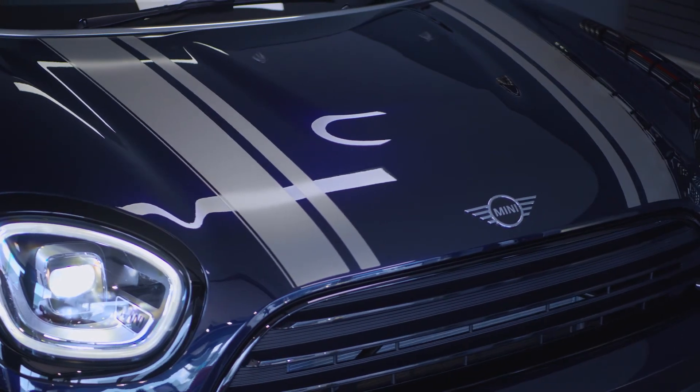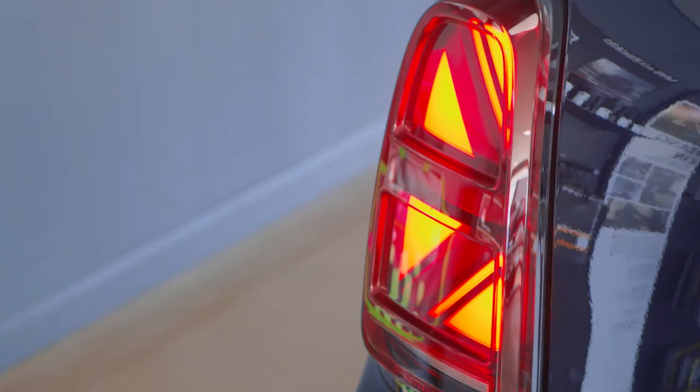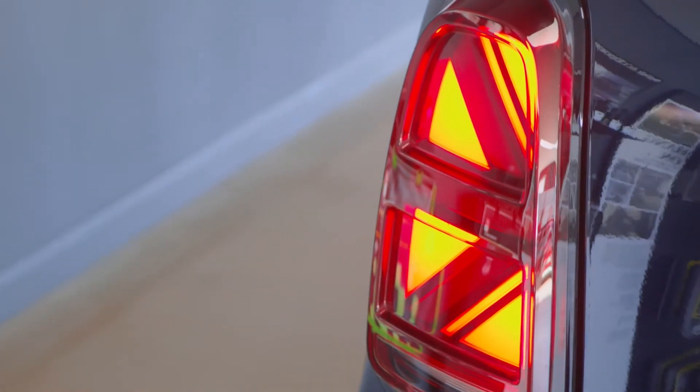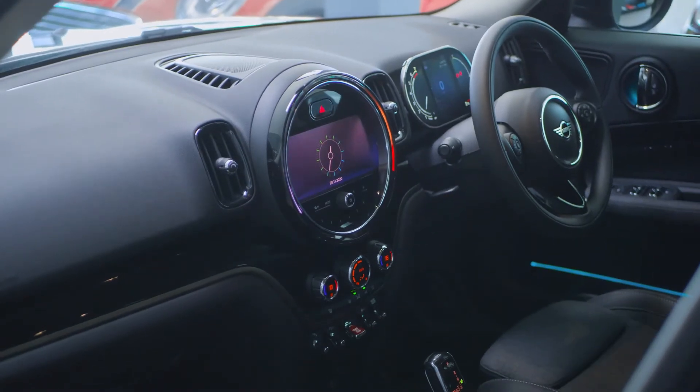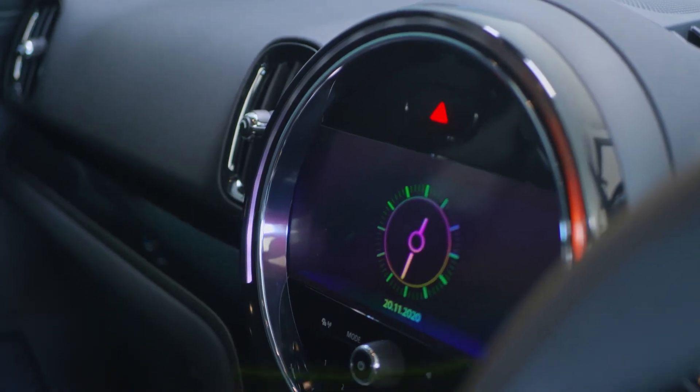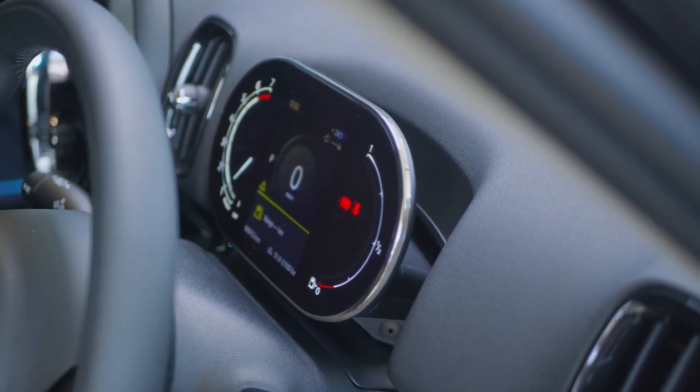Optional equipment contrast color silver for roof, mirror caps and bonnet stripes, and the signature British flag taillights in a distinguished inverted pattern. The visual boost touch screen interface is now bigger and bolder, and last but not least, our tachometer has gone fully digital.